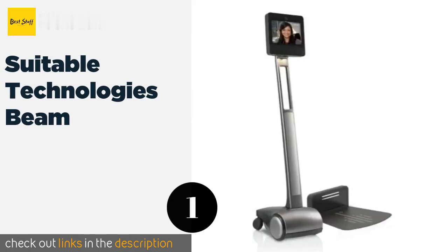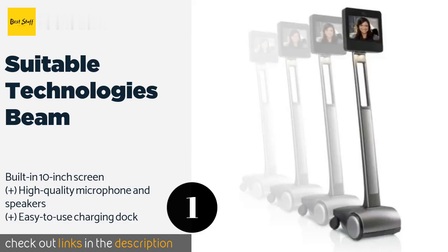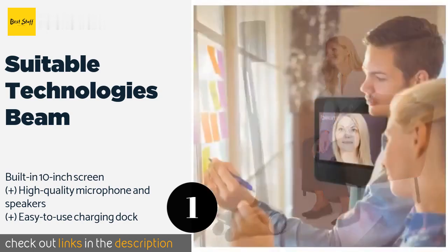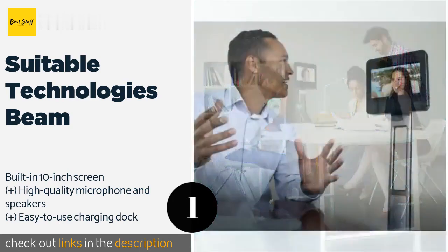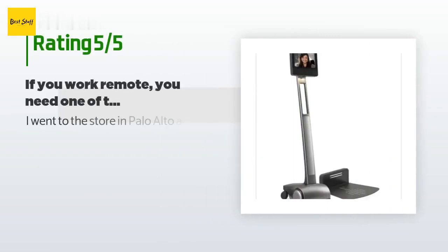Number one is the Suitable Technologies Beam. The Beam boasts nearly eight hours of battery life and can travel up to two miles per hour, so you'll have no trouble getting around the office and collaborating for almost a full work day. It features two cameras that help make for easier navigation. This product is available on Amazon for $2,500 and has four reviews with an average rating of five stars.